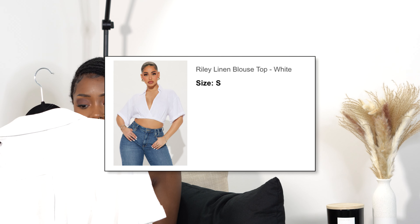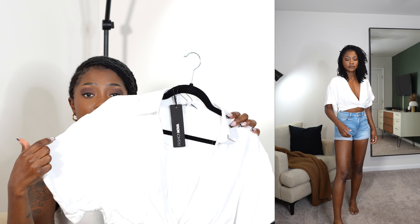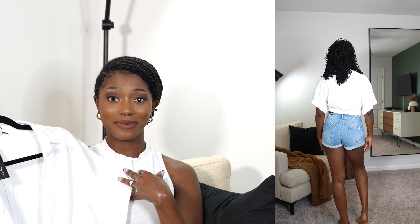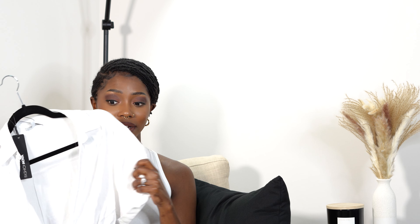With those shorts I paired this top — the Riley Blouse in the color white, size small. I always love a good white top. I love the collar, the cute cuffed sleeves that are stitched so they stay in place, and the deep neckline that shows your chest a little. It's a very lightweight, breathable material so you won't feel hot. It cinches at the waist, and the back has a really unique rolled-up detail I've never seen before. It's a very cute top — definitely coming to Daytona.